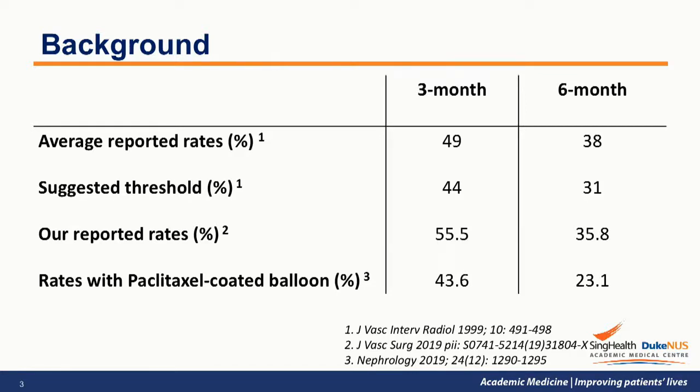However, if we examine the figures closely, it still meant that up to half of the patients who had undergone successful salvage therapy would be back again within 3 months. In our centre, we attempted to improve the outcome by applying paclitaxel-coated balloon for patients who presented within 3 months of their prior intervention, but the effect was not great and only 43.6% remained patent at 3 months.